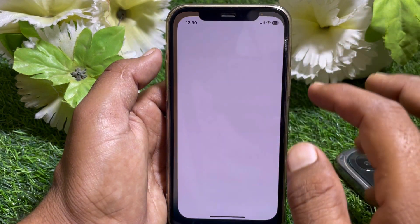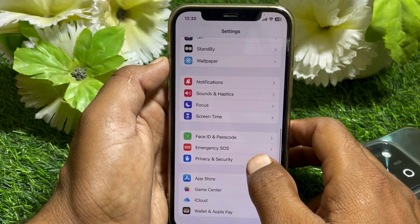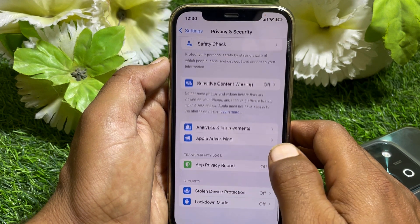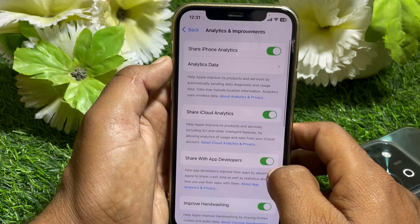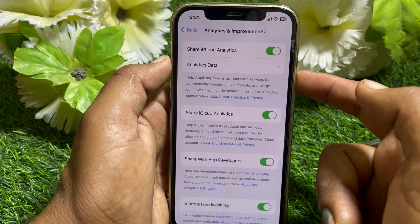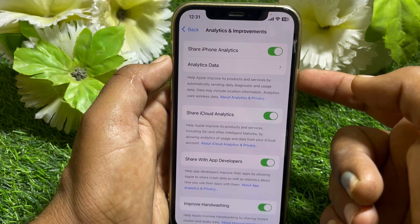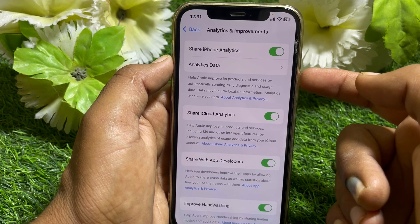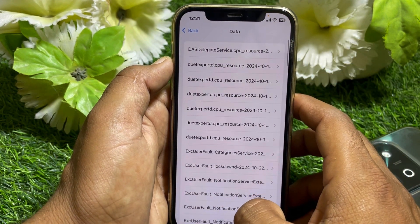Go to the Settings app, scroll down, and tap on Privacy and Security. Scroll down all the way and find Analytics and Improvements — tap on that. Note that you need to have had 'Share iPhone Analytics' turned on for two or three days, or up to one week, before you can check if your battery is boosted.